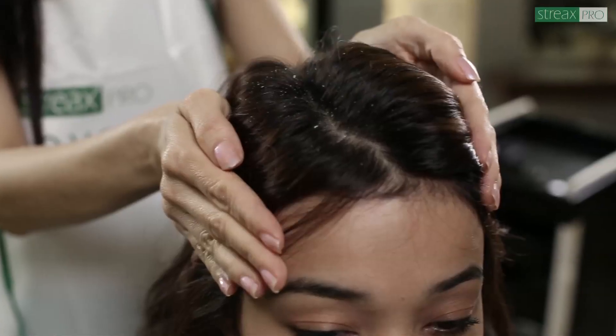Skin cells are formed continuously on the scalp, so the shedding of dead skin cells is a normal process. With dandruff, however, skin cells are shed at a faster rate than normal. Oil from the scalp causes the skin cells to clump together and appear as white flakes.